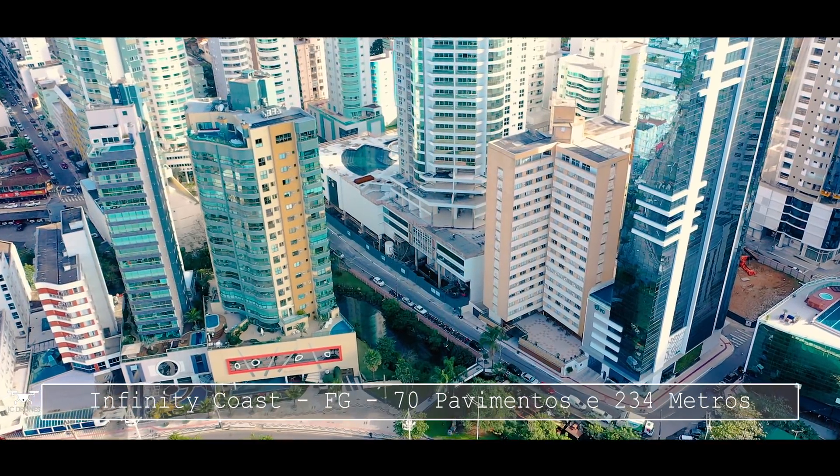O Infinity Coast tem diferentes plantas. O pessoal sempre me pergunta se os apartamentos em Balneário são muito pequenos. Na verdade, sempre tem essa variação. Praticamente 90% dos empreendimentos têm diferença nas plantas, porque dependendo de como vai subindo o empreendimento, a planta do apartamento acaba variando um pouco. Então você tem à disposição vários tipos de plantas para todos os gostos de clientes.